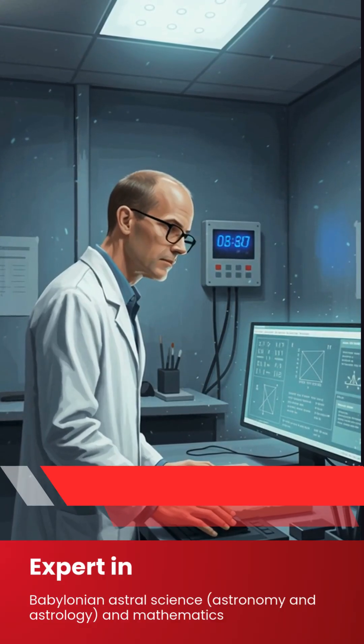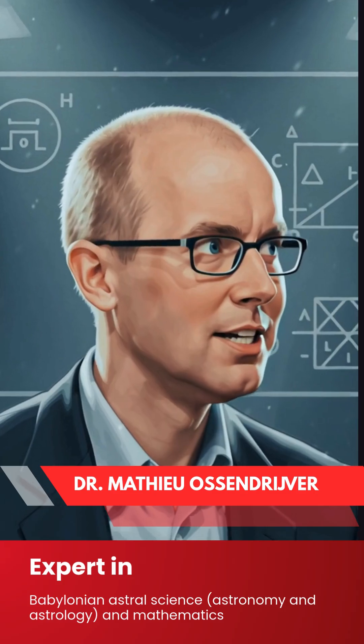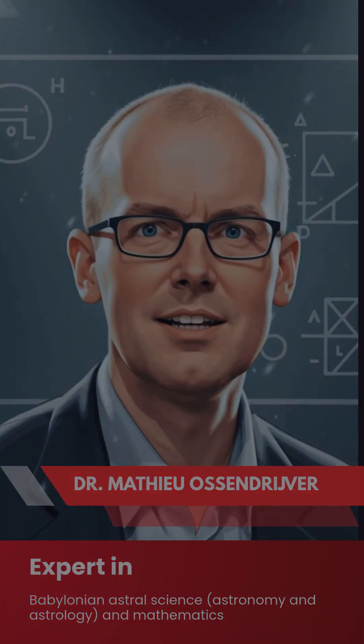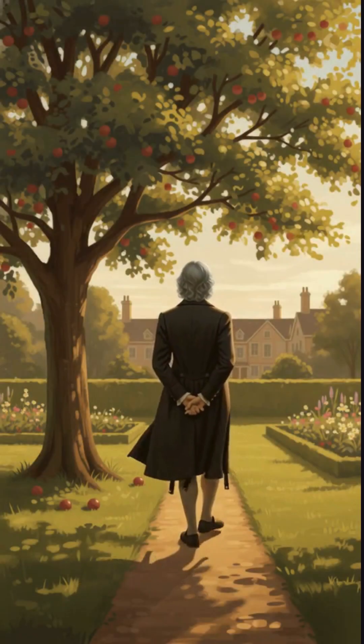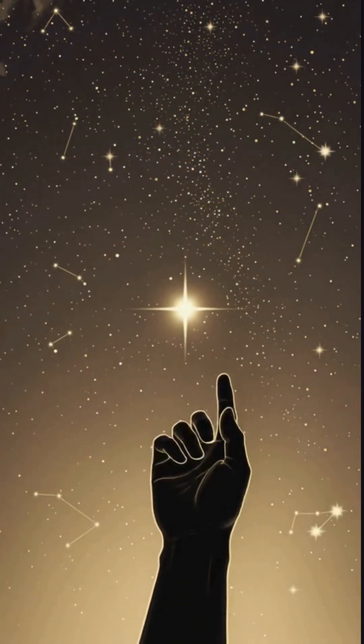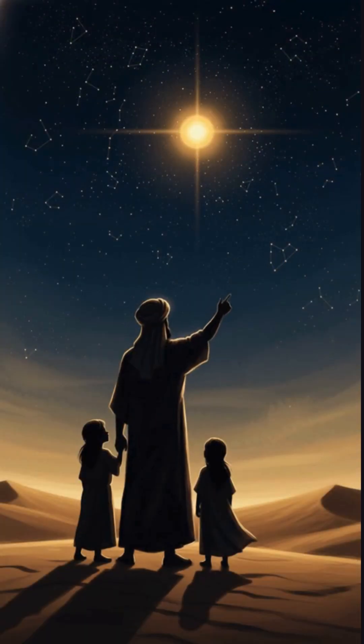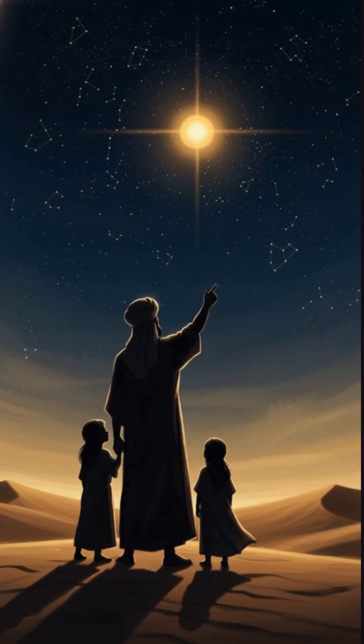When a modern mathematician examined the tablet, he literally told reporters, 'This changes everything.' Because it meant calculus wasn't a single flash of insight. It wasn't the product of one genius in a garden. It was an idea humans reached for long, long before we were ready to appreciate it. But the Babylonians cracked the door open first.